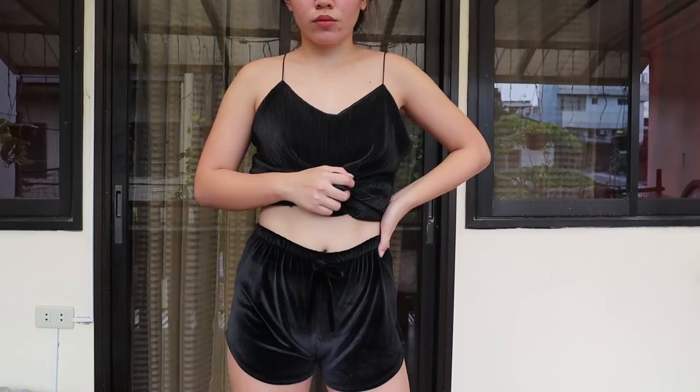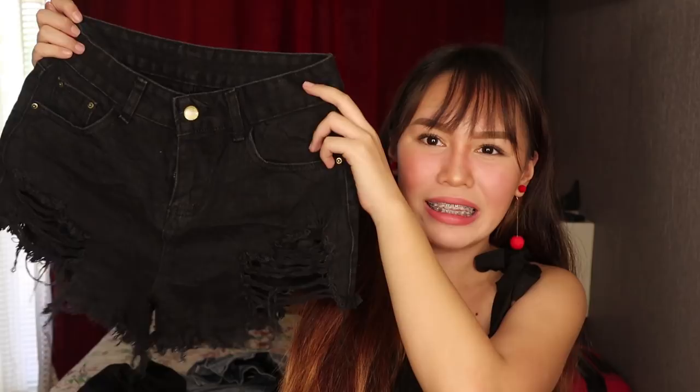The next thing that I got is these black denim shorts. It's super cute. I've seen something like this from Forever 21. I know medyo uso tong shorts na to ngayon. And I got this for only 60 pesos. Super cute siya. Although, medyo may defect tong item. Hindi ko napansin when I bought it. So make sure that you check your items before you pay for them, so you could get a bigger discount or maybe a replacement.